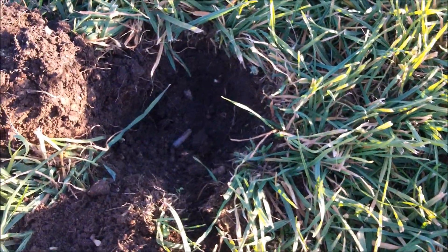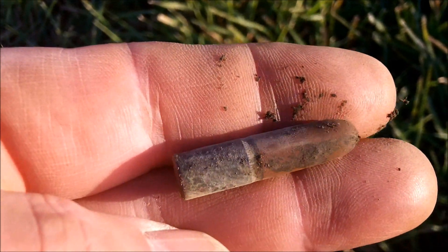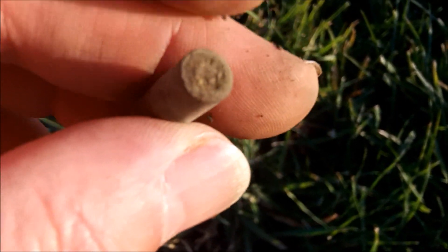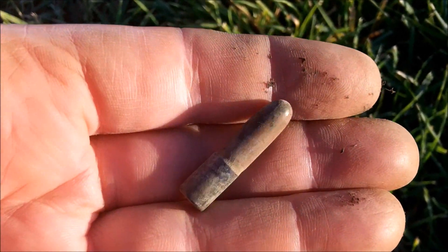This one was giving me a 17. Kind of interesting — I thought I'd show it to you. I don't think I've ever seen a bullet like this. Look at that sucker — unfired. Pretty cool. I definitely had to show you that one.